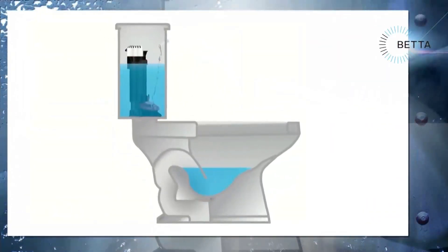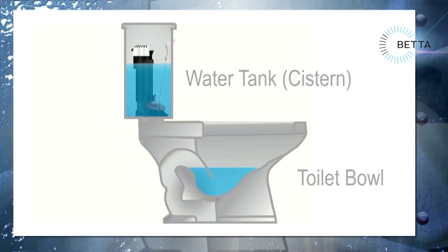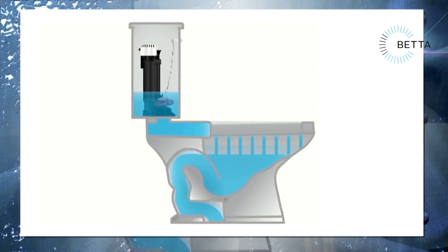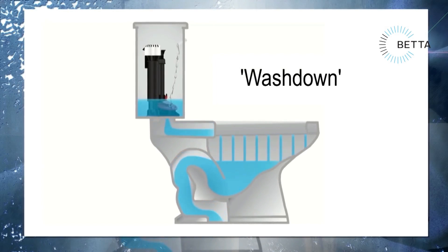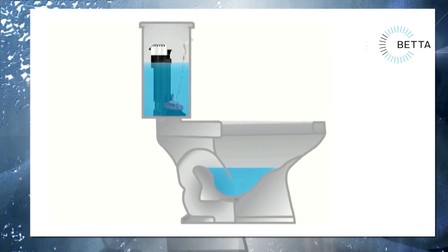A toilet consists of two sections: a toilet bowl and a water tank, which is also known as a cistern. The water tank is bolted to the top of the toilet bowl. When the toilet is flushed, water flows from the tank into the toilet bowl. A process known as wash down causes the water in the bowl to rush down the drain, and the toilet bowl is then filled with clean water.